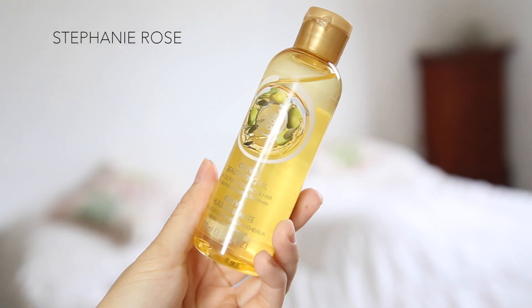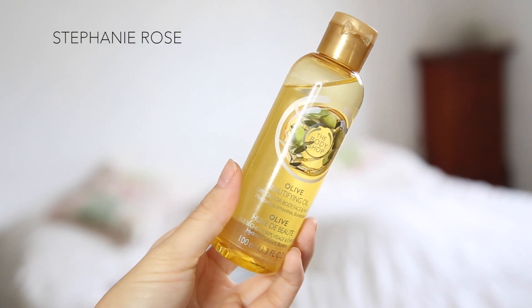For my night routine, I continue with the Body Shop Olive Beautifying Oil. I warm it up in my palm and press it down onto my face, because you really want that oil to be absorbed into your skin.